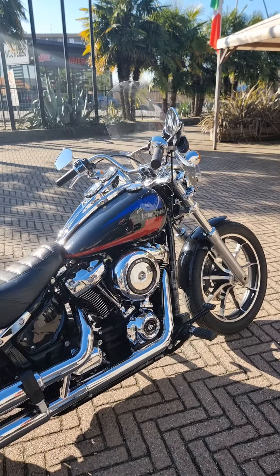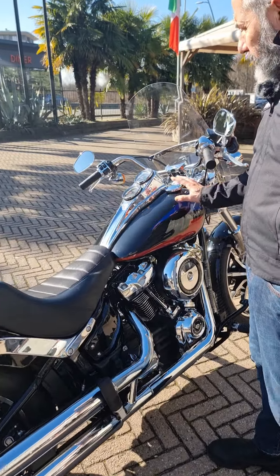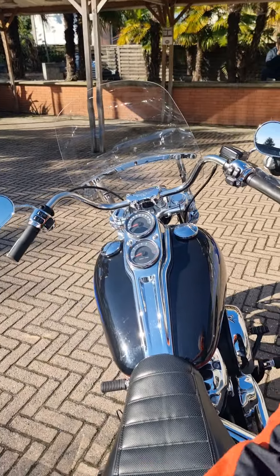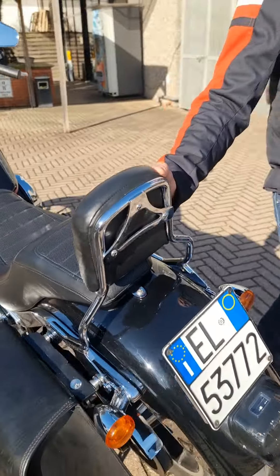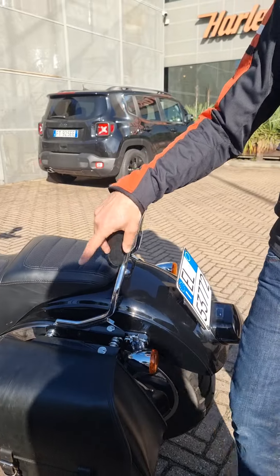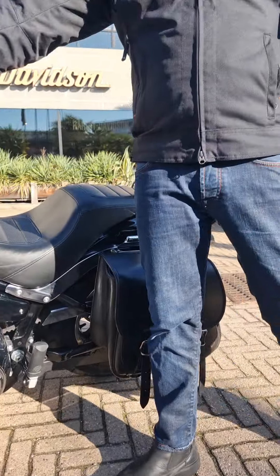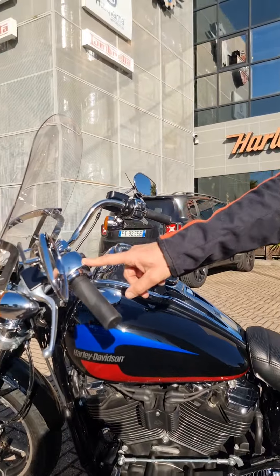Vado un po' a raccontarvela. 2018, 28.000 km, accessori montati: Sissibar a sgancio rapido, mono borsa laterale a sgancio rapido, i blocchetti comandi cromati, originali HD.